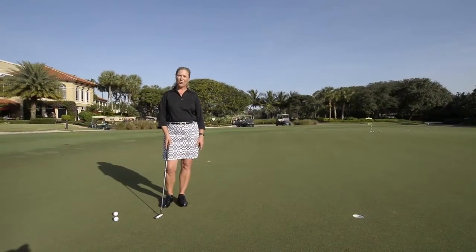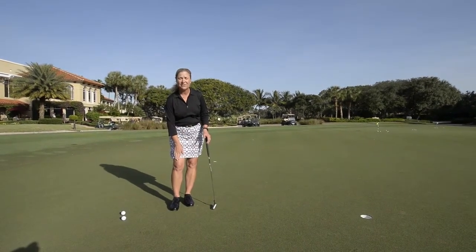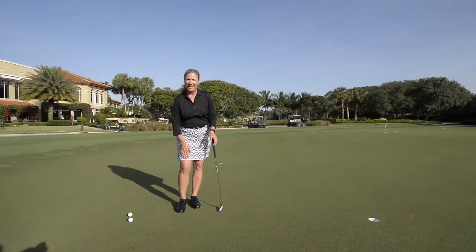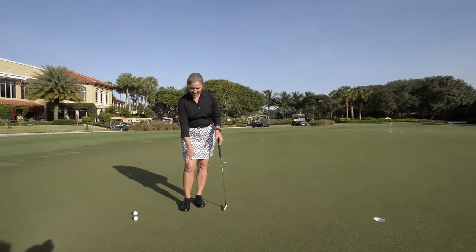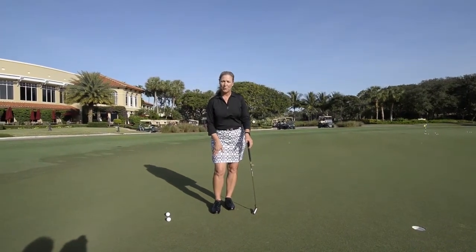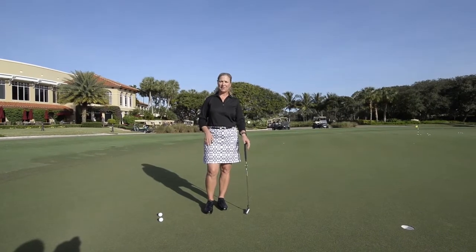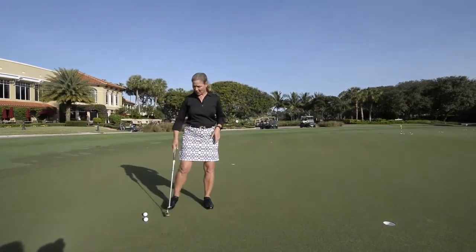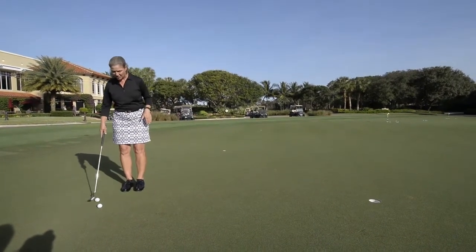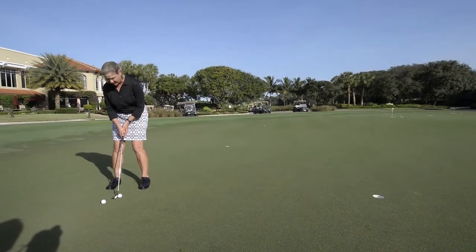Just like corduroy or velvet has a grain to it — if the corduroy is laying flat in one direction it's going to be very smooth with no resistance, but if you take your hand up the corduroy in the opposite direction you're going to feel a roughness to the grain. That is no different than the way the grass on a putting surface works. Putting from this direction with the brown side on the opposite edge, all of a sudden this putt is going to be very, very smooth.